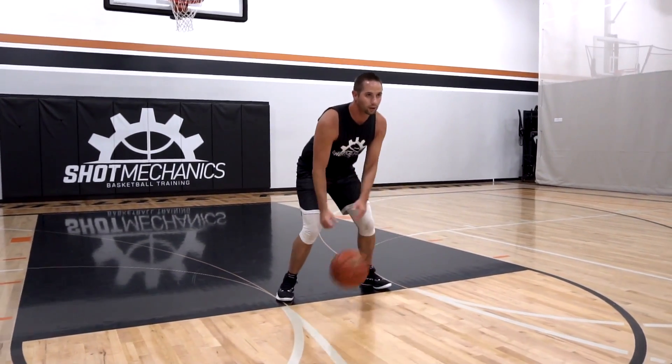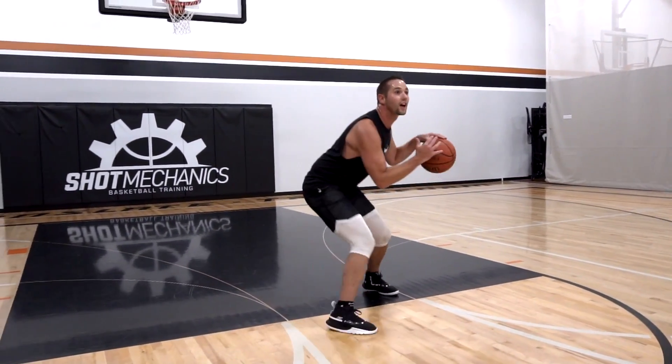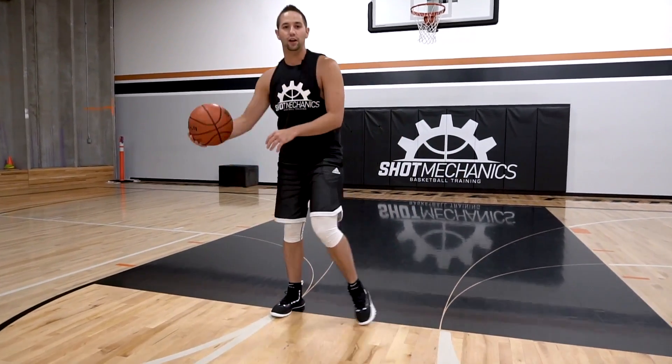Each time I'm working on eyes down, eyes up, eyes down, eyes up — each time shadowing with that hand, making it look like I'm gonna pick up and going back and forth. Once you get comfortable, you can push for speed, but really sell the eyes and sell the hand shadow each time.